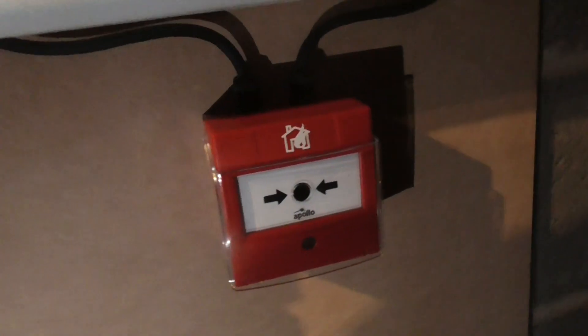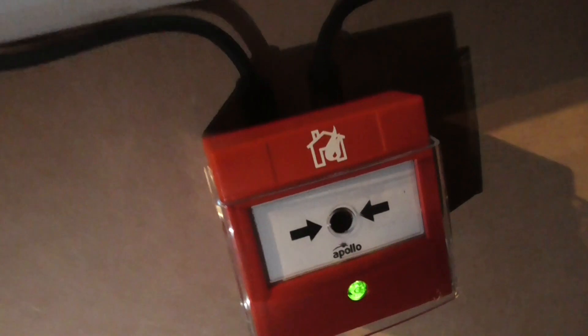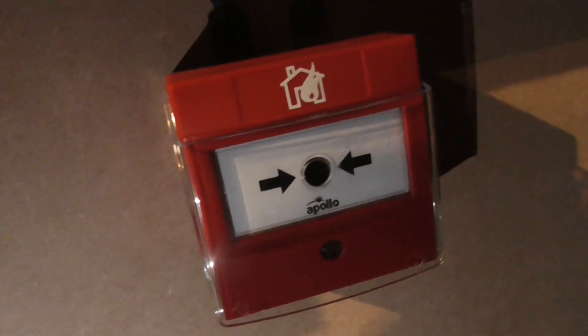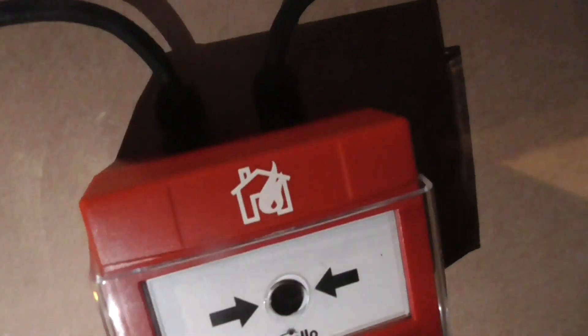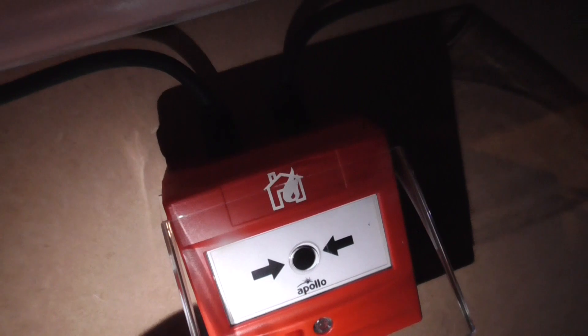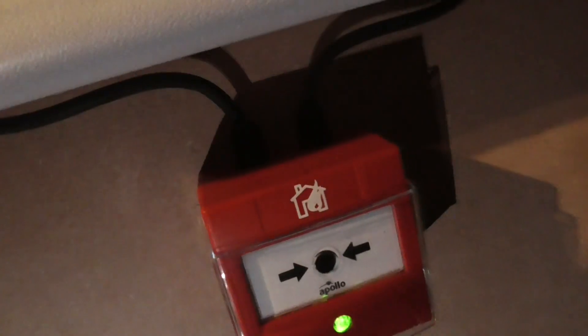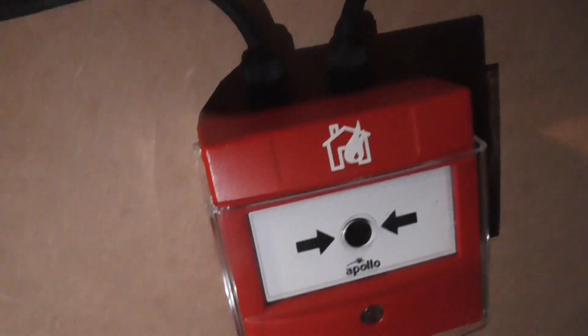All the way down here we have an Apollo intelligent call point. As you can see, it is polling a lot quicker than it was before on the shelf system. I've also got a protective cover on it, which I ordered quite recently and it looks really nice.